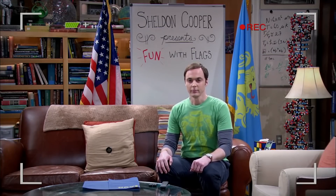Hello, I'm Dr. Sheldon Cooper, and welcome to the premiere episode of Sheldon Cooper Presents Fun with Flags.